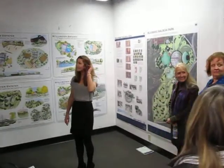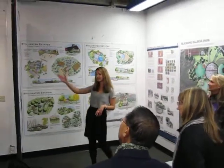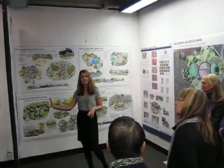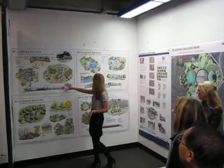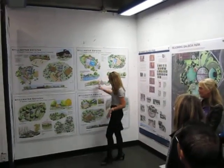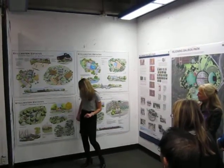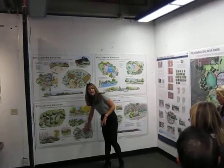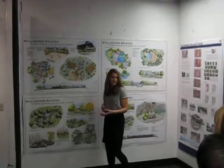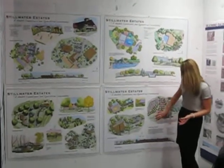I'll orient you to my boards. My master plans are over here, some conceptual drawings are down here. I have my equestrian facility, my recreation center, a residential plan, and a conceptual design of what it might look like. It's a blow-up of my recreation center and equestrian facility — they're close to each other for easy access.